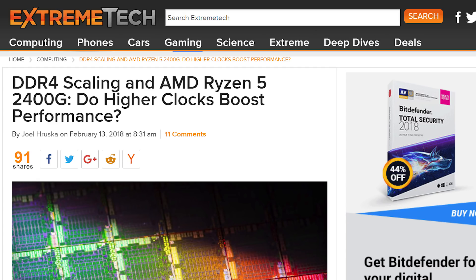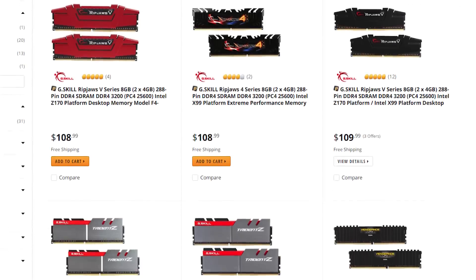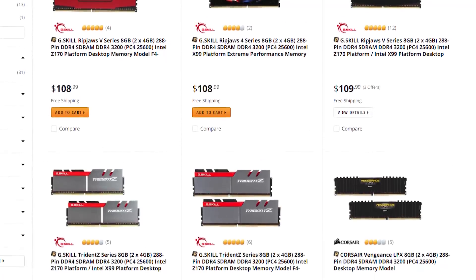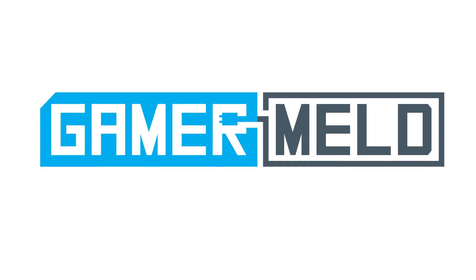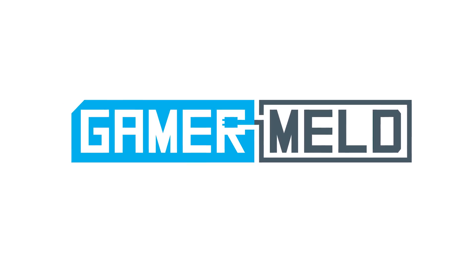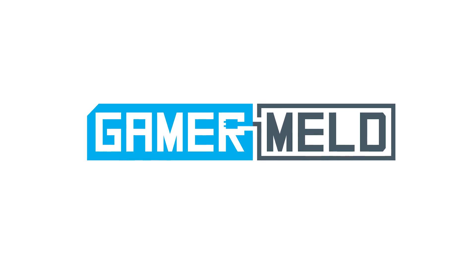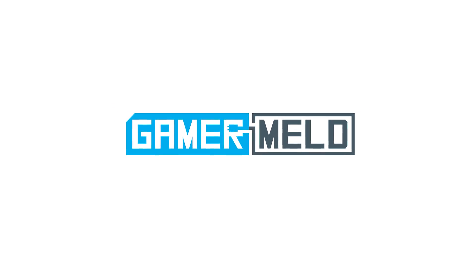Basically, AMD's newest APUs are still fantastic chips for gamers on a budget, but if you planned on opting for the cheapest RAM you could find, I'd suggest spending just a little bit more to pick up the higher frequency modules. What do you think? Excited for the future of APUs? Let me know down in the comments below, and don't forget to subscribe to the channel for all things gaming and hardware news and reviews. Have a great day.